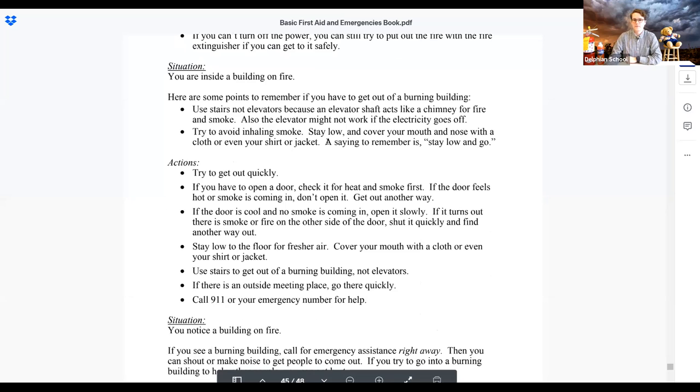If you have to get out of a burning building, use the stairs — not elevators — because an elevator shaft acts like a chimney for fire and smoke. The elevator might also not work if the electricity goes off. You'll see signs next to every elevator saying don't use it in a fire — use the stairs. Try to avoid inhaling smoke: stay low and cover your mouth and nose with a cloth or your shirt. The saying to remember is 'stay low and go' — smoke rises up, so you go down and move under it.